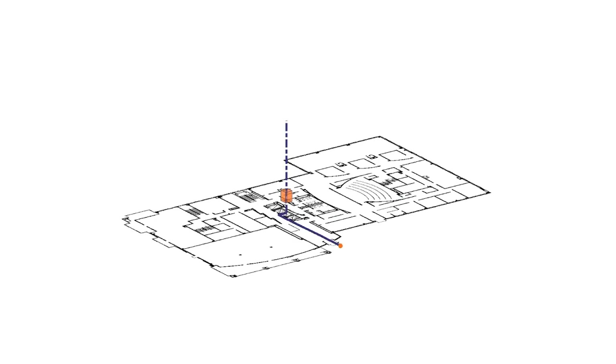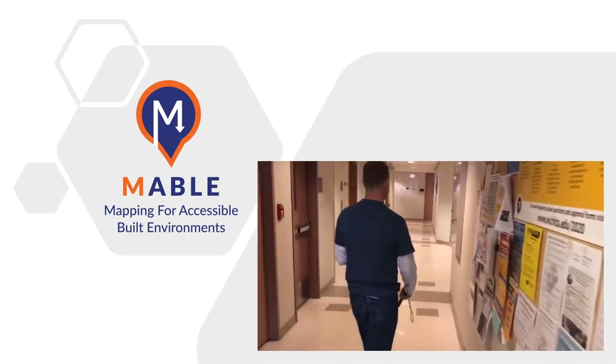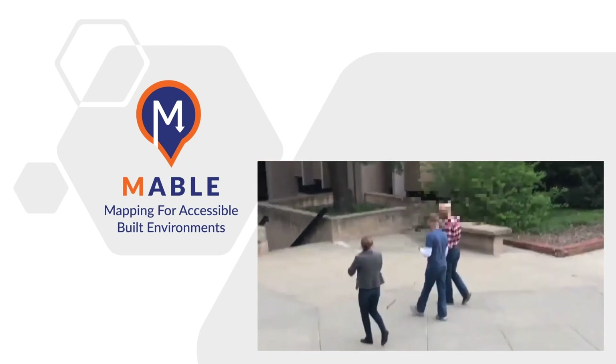Studying them before your visit provides a more intimate understanding of the built environment. When combined with a wayfinding application, Mable permits real-time map preview and routing options.